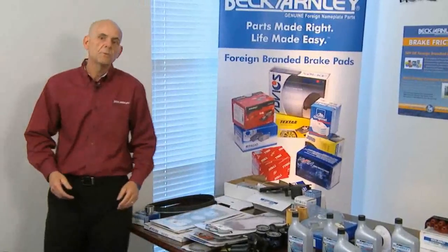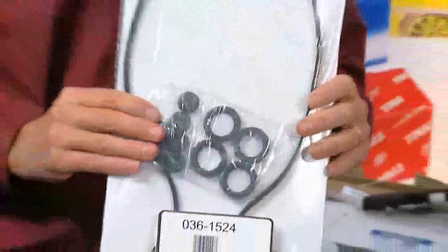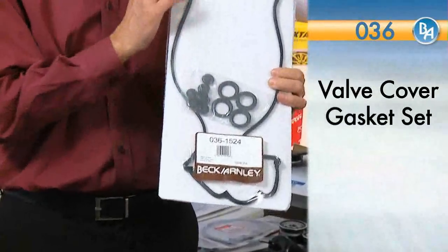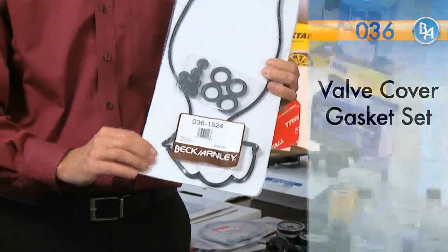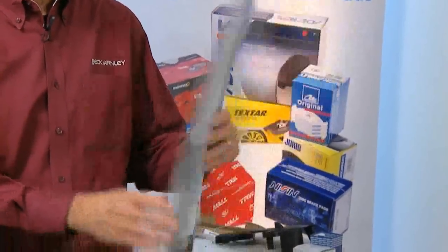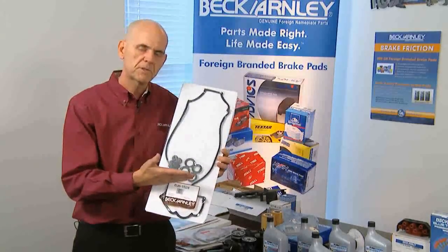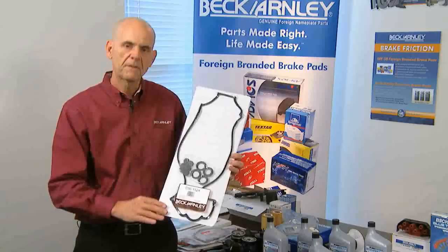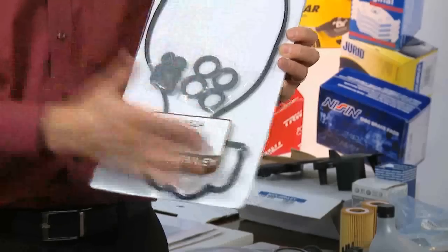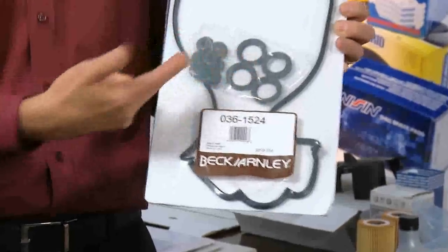Let's move into gaskets. This is a valve cover gasket that we have — it's got our spark plug tube seals and grommets. The nice thing about this packaging is that it's clear plastic wrap, completely sealed, so nothing is going to be lost. The counter person looks it up, grabs it off the shelf, comes back and shows the customer — everything is visible, nothing hidden. They don't have to open any boxes; they know what they're getting. They can check the configuration and know they're going to get four spark plug tube seals and grommets.